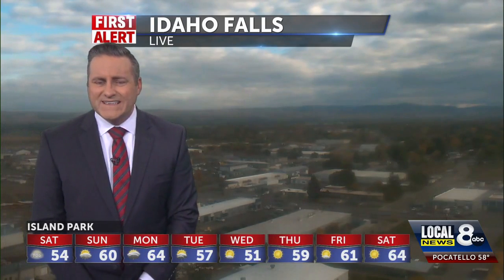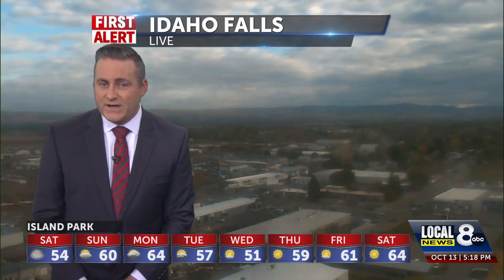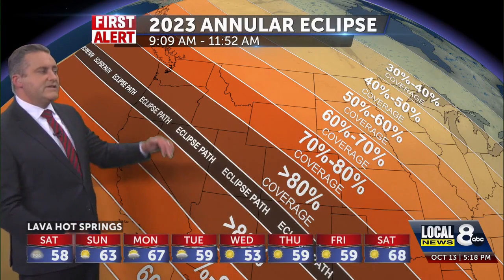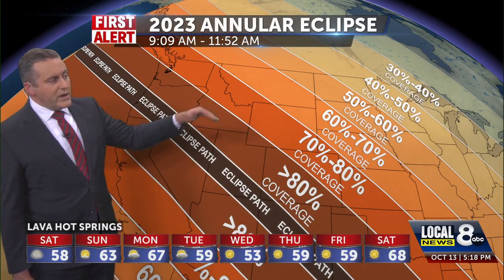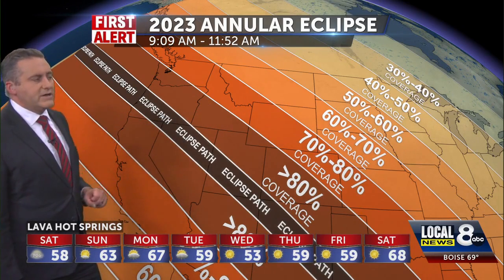We have some clouds still working in from the west that could be troublesome if you're trying to view the eclipse tomorrow morning. Looking at the eclipse coverage now — we are not in the path of totality, but we are pretty close and we would get a good show if it wasn't for that cloud cover.